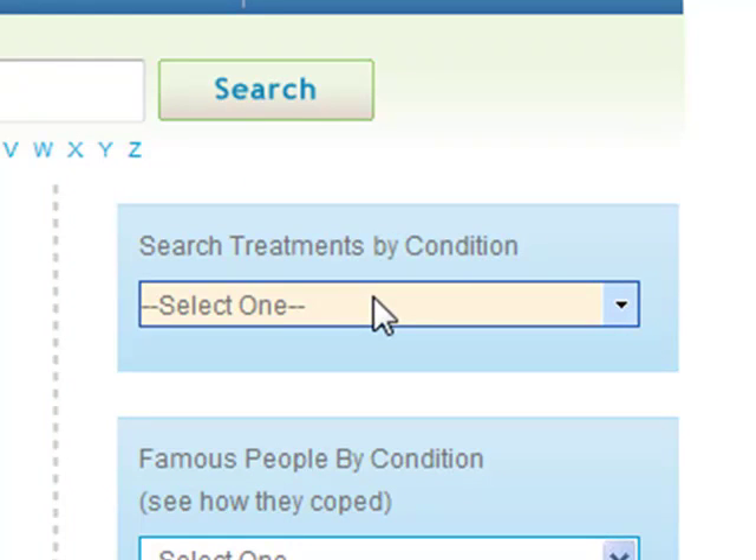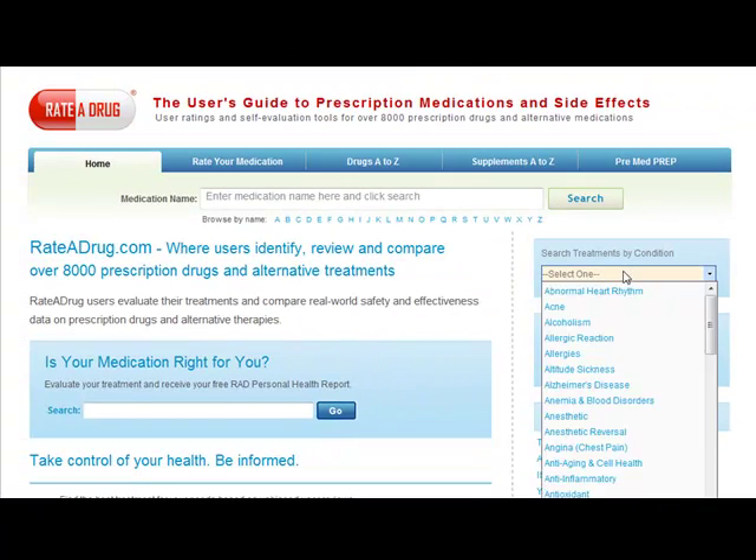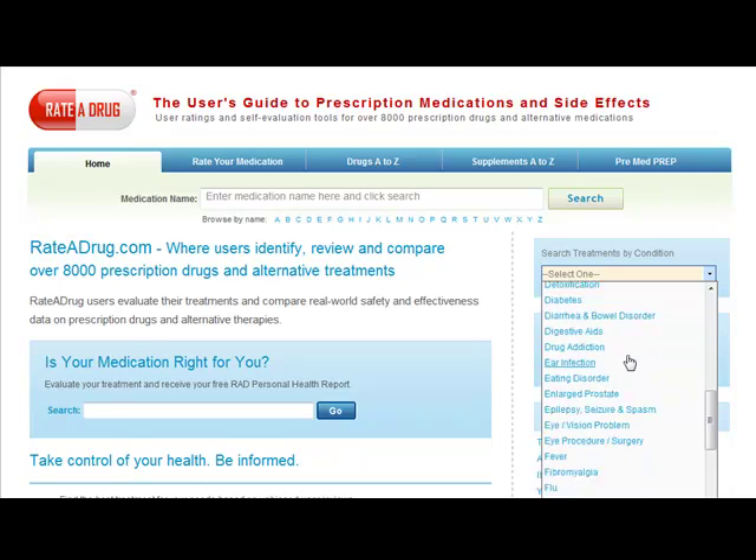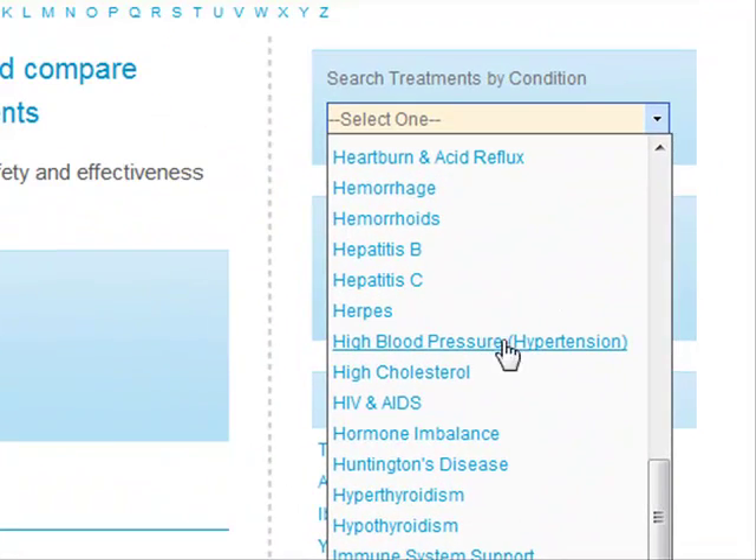Let's look for high blood pressure in the class listing. Here it is — high blood pressure, hypertension. Let's click on it.